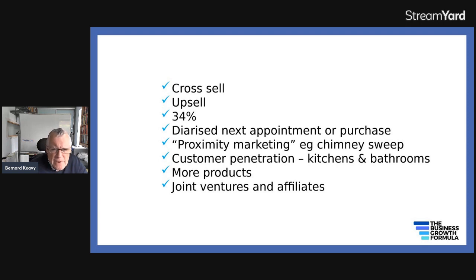Customer penetration means: do your customers and clients know all the things you do? There's a real example I dealt with where a person did kitchens and bathrooms. He found out that a client who gave him really good feedback on a kitchen had gone and got their bathroom done with someone else — because they didn't realize he also did bathrooms. So that's customer penetration. If they'd known, he'd have got that business too.